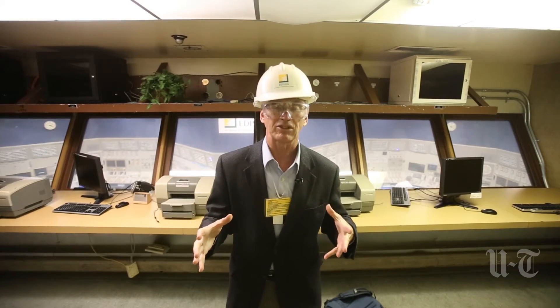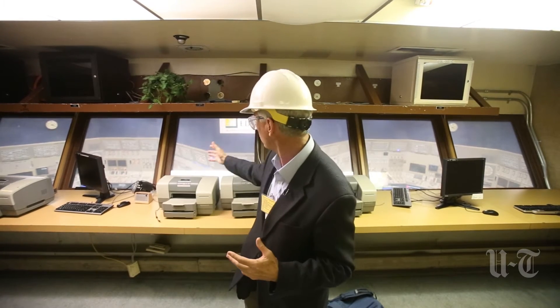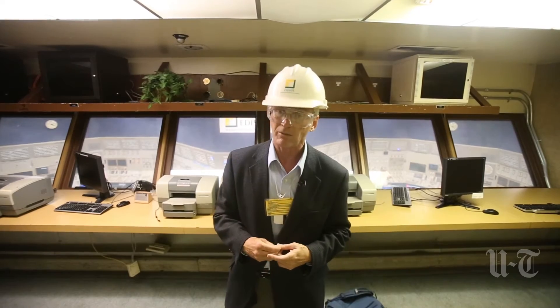We're standing just outside the heart of the San Onofre Nuclear Generating Station, right outside the control room. Back in its heyday when the station was operating at full capacity, there'd be about 12 people down below. Now there's just a couple.